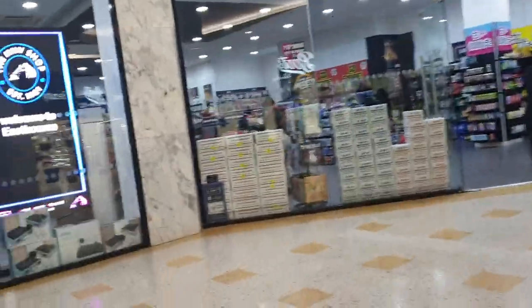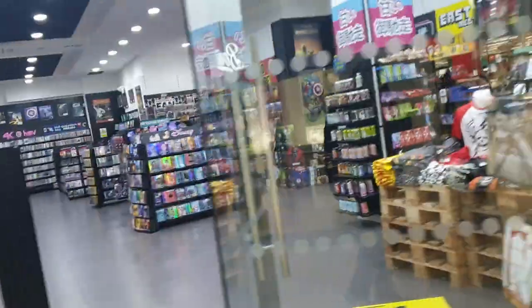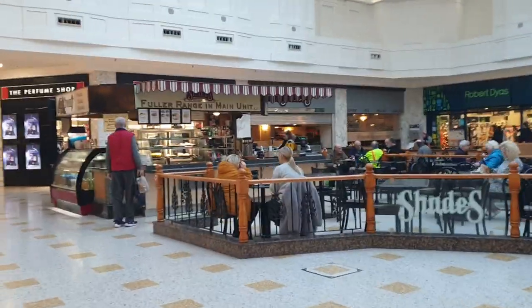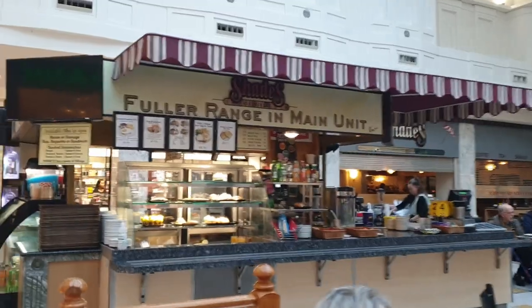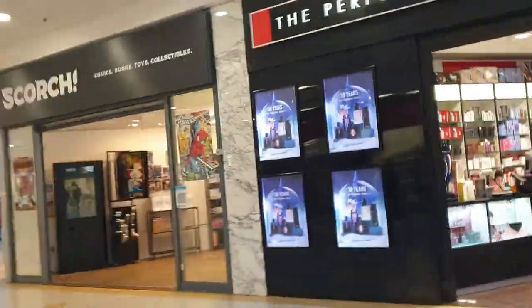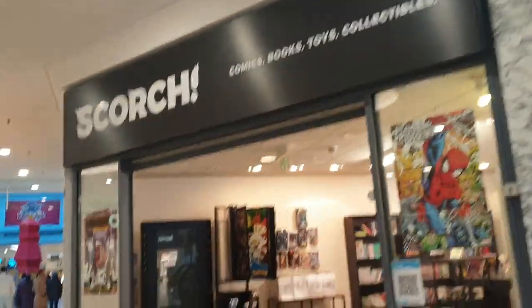We've got HMV shop — records, bits and bobs. You've got Boots there and Bondmarsh. Got a cafe here called Shades restaurant — it's quite busy, well average busy. You've got Dechman. Got toilets around the corner there and a perfume shop.